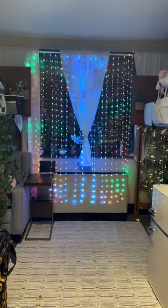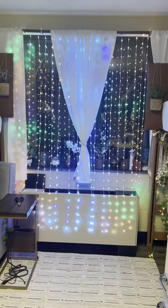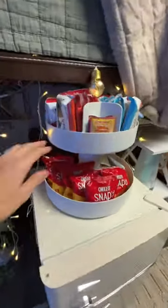I really love these LED curtain lights — they can change the design at any time, and this little rotating snack tray works perfectly on the mini fridge.